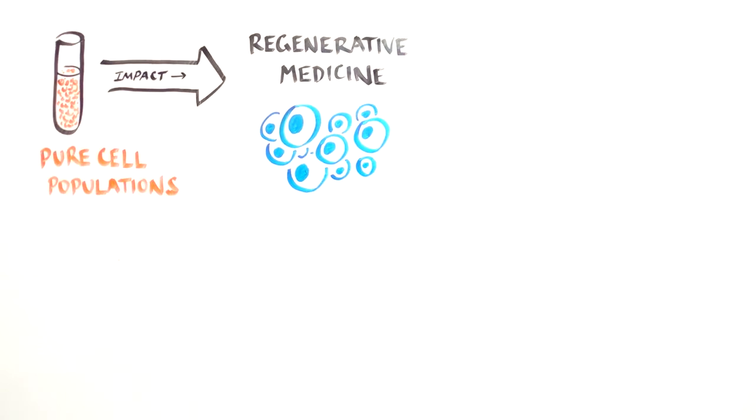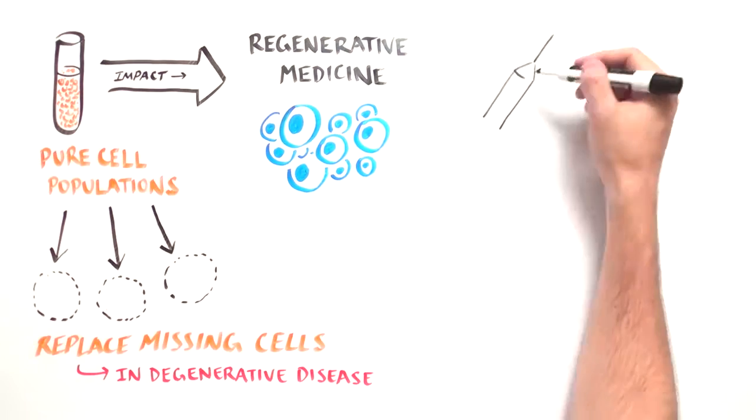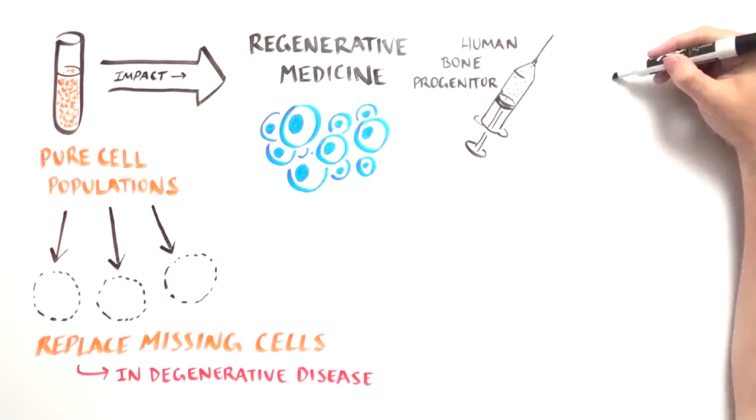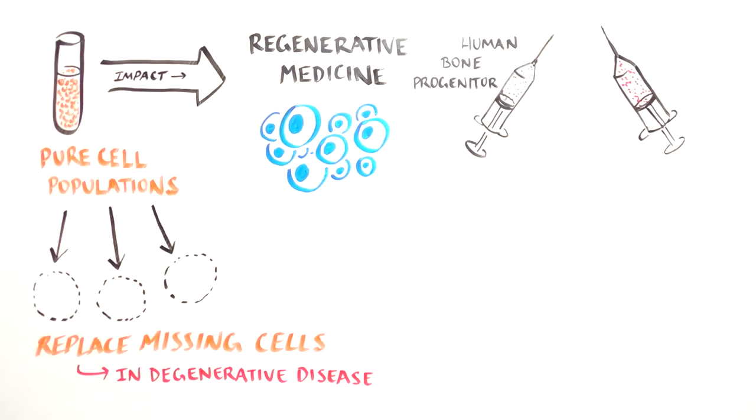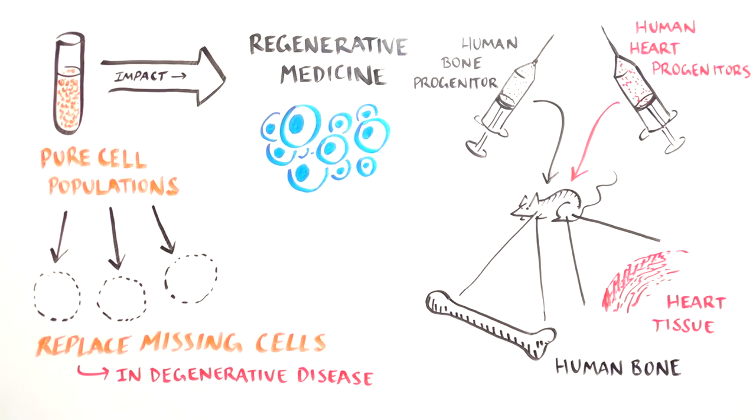These pure cell populations have the potential to make significant impact to the field of regenerative medicine by providing a replacement for missing cells in degenerative diseases. For instance, researchers successfully produced human bone progenitors that created human bones, and human heart progenitors that could engraft heart tissue in mice.